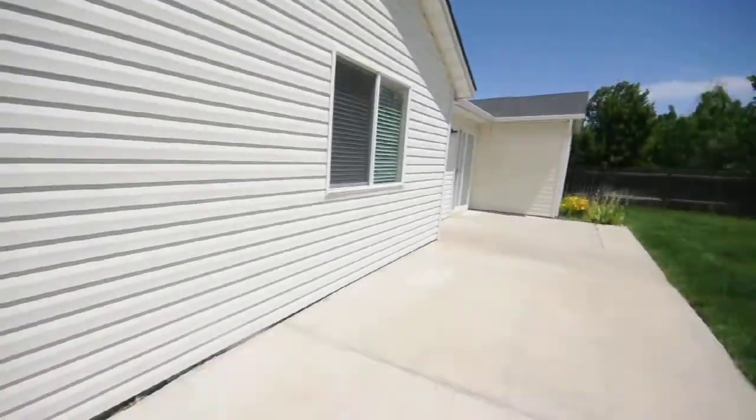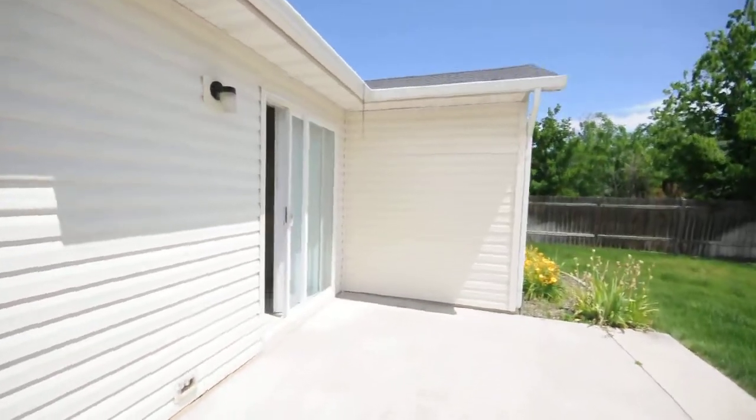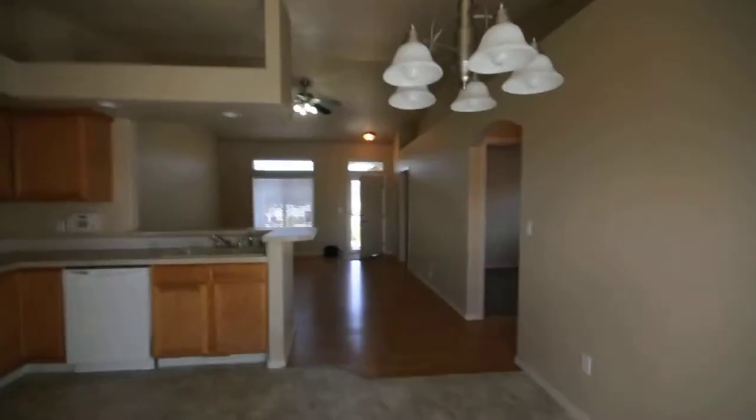That pretty much does it for this house. Again, it's 4787 Big Creek in Meridian. To apply, visit our website at www.parkplaceid.com.